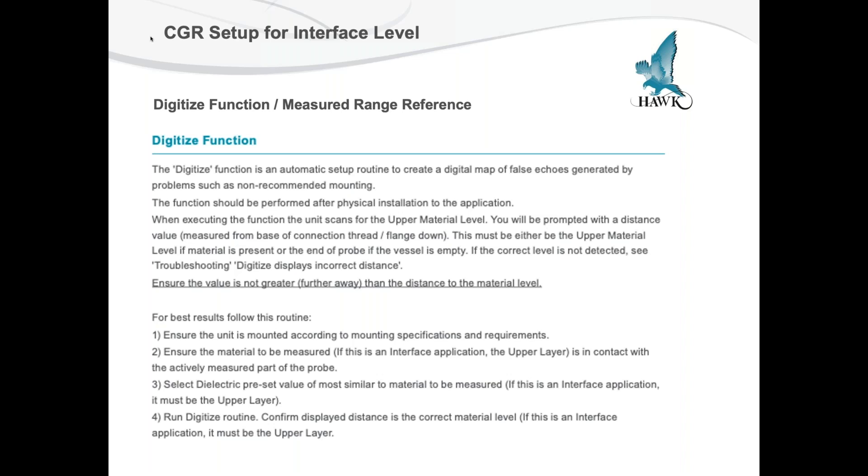Once you initialize the Digitize function, it's going to ask you what is the distance from the mounting of the transmitter down to that first level in the tank. You don't have to get it exactly right, but you want to ensure the value isn't greater than that distance level. So if your distance is about 12 inches away and you enter 13, that wouldn't work. But if you entered 11 inches, it'll perform the digitize routine correctly.